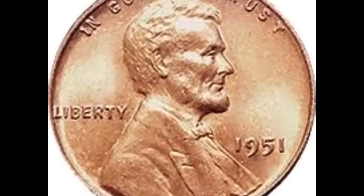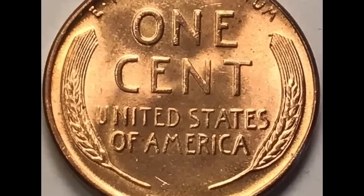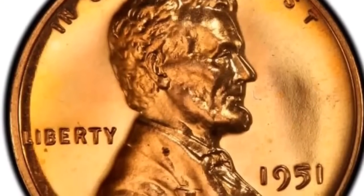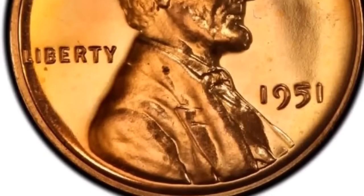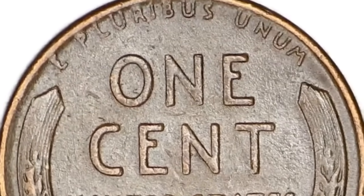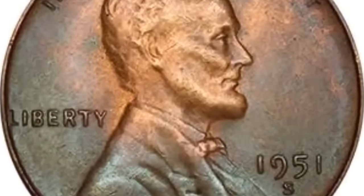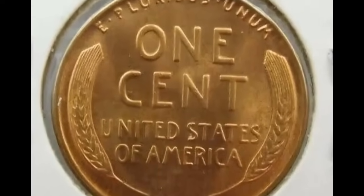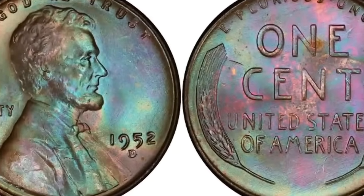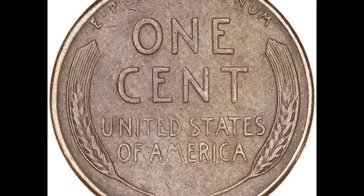For the 1951 penny value, begin by inspecting three main features: date, mint mark, and condition. When viewing the chart, date and mint mark combinations show little difference in how much they're worth in typical average condition. Grades of good, fine, extremely fine, and uncirculated are described in the grading section. Step one is to identify and confirm the mint that struck the coin. Step two: give special attention to grading condition. Reading the value chart shows the increase in desirability of higher condition coins.